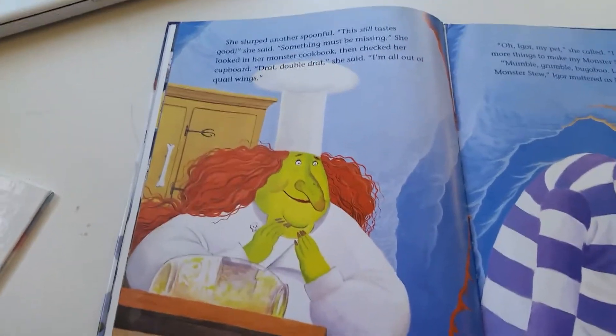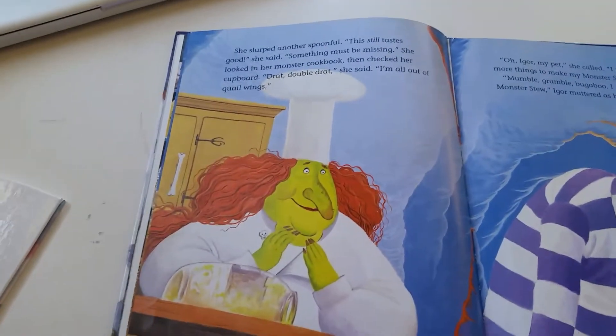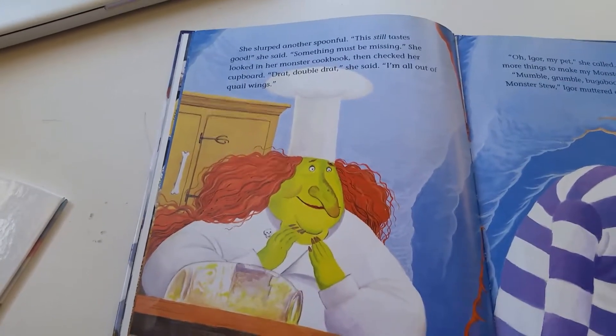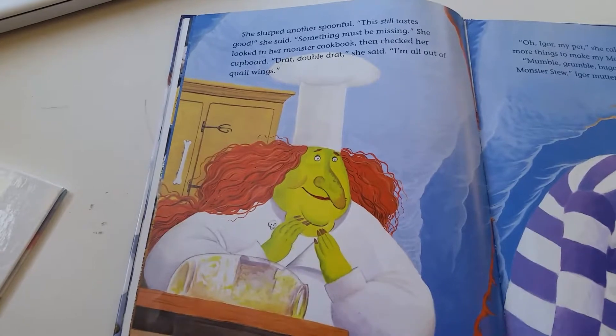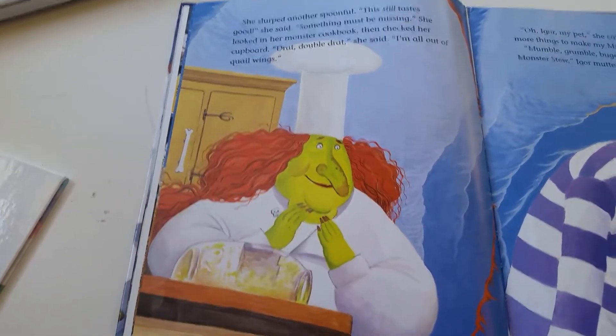She slurped another spoonful. "Hmm. This still tastes good," she said. "Something must be missing." She looked in her monster cookbook, then checked her cupboard. "Drat! Double drat!" she said. "I'm all out of quail wings."